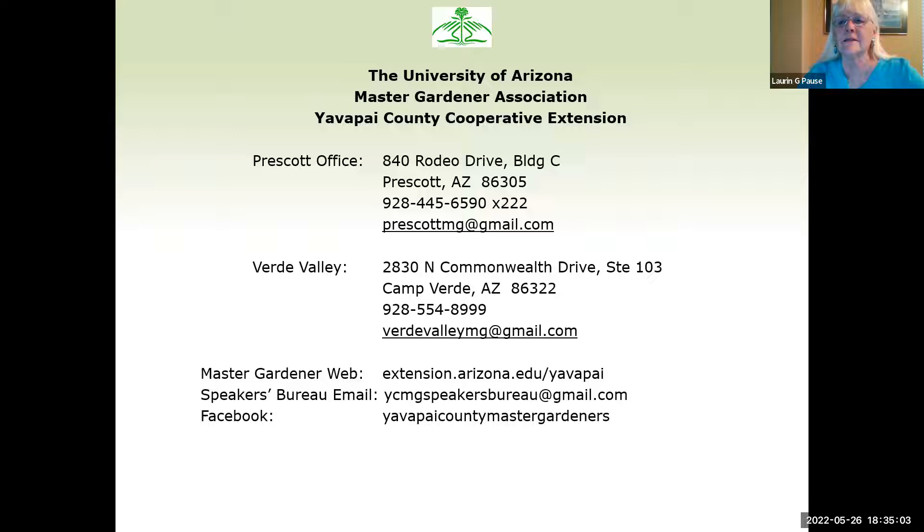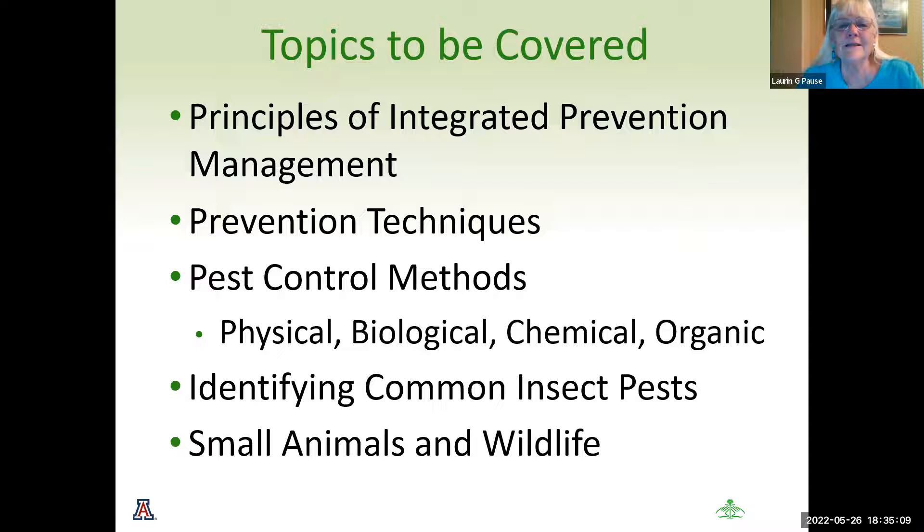Tonight we're going to cover the principles of integrated pest management, our prevention techniques, our pest control methods — both physical, biological, chemical, and organic. We're going to identify some of our common pest insects, what they like to eat and how to deal with them. And of course, pests are not just insects — they could be our small animals and wildlife.